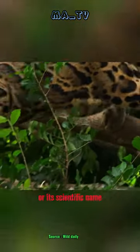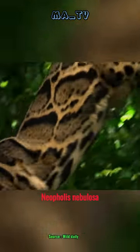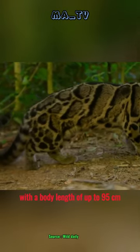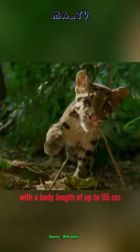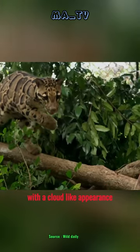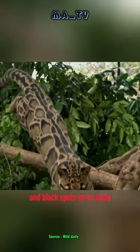The continental clouded leopard, or its scientific name Neofelis nebulosa, is a type of medium-sized cat with a body length of up to 95 centimeters. This species generally has brownish-gray fur with a cloud-like appearance and black spots on its body.